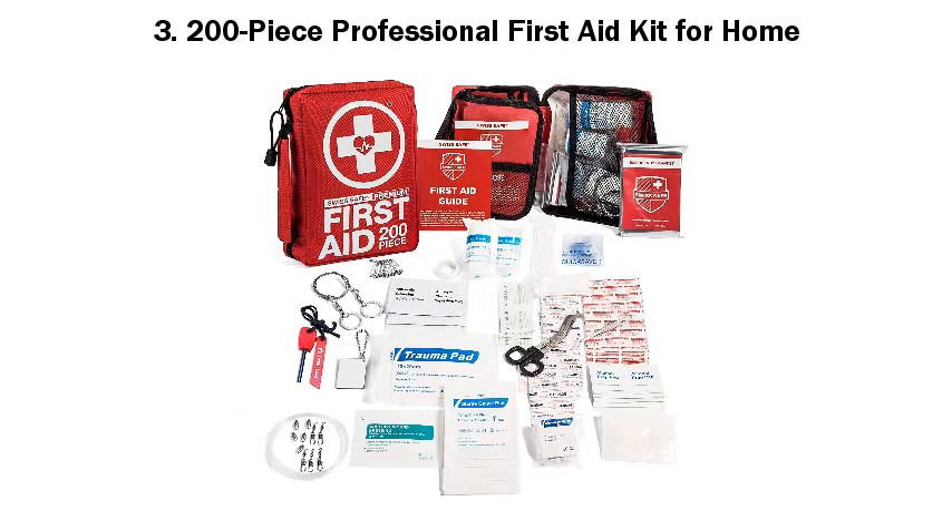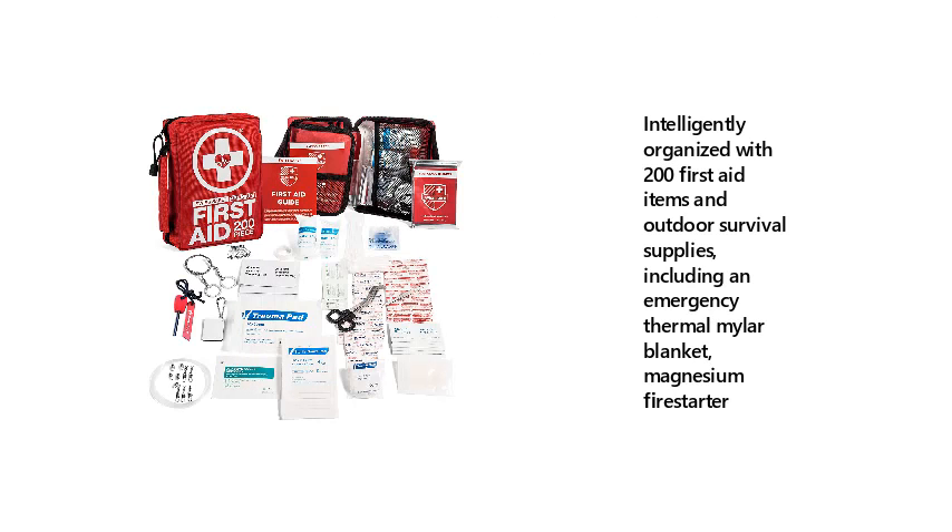3. 200-piece Professional First Aid Kit for Home. Intelligently organized with 200 first aid items and outdoor survival supplies, including an emergency thermal mylar blanket and magnesium fire starter.